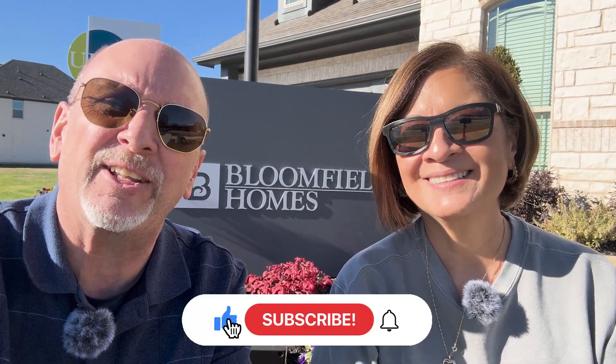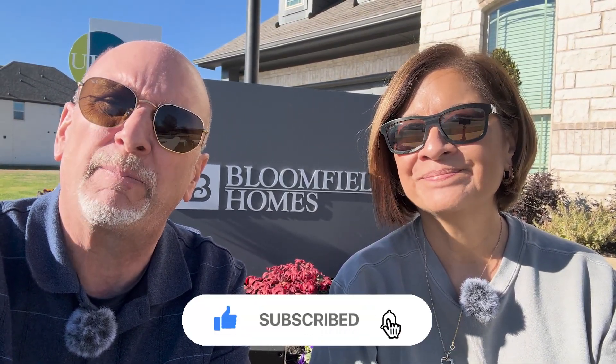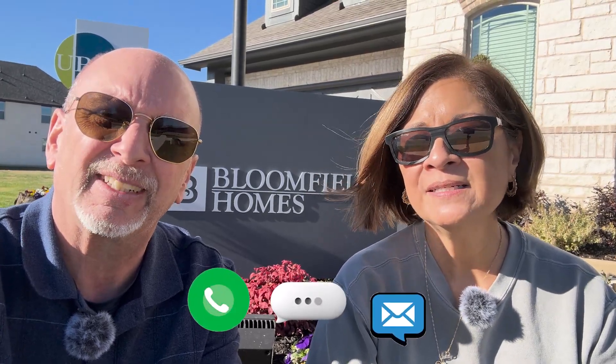Thanks for sticking around to the end. We appreciate you going around Union Park with us and hope you learned something new about Bloomfield Homes and Union Park. If you're located around the Little Elm and Aubrey area, this is a great place to move into. If you have any questions, give us a call, shoot us a text, or send us an email. We'd love to be able to show you around this beautiful community. We look forward to showing you around town next time. Take care!